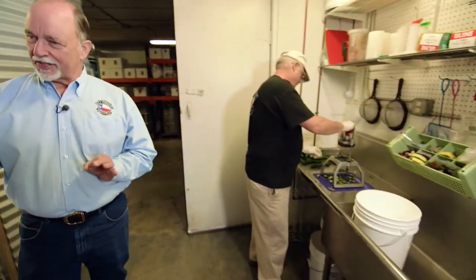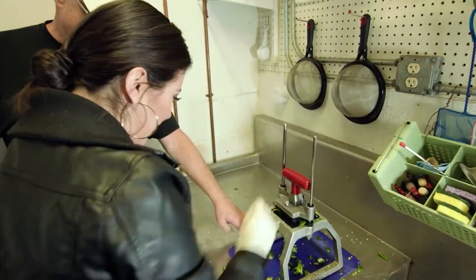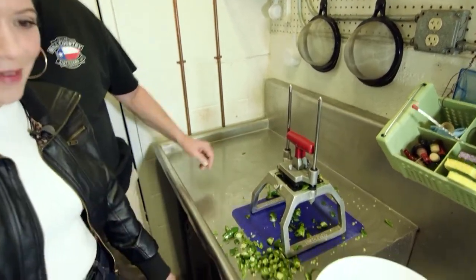We're on to the second dirty job of the day. Our other product is made from jalapeño peppers instead of cactus, so he will chop up by hand 100 pounds of jalapeños at a time. Whoever gets to enjoy that one — made with love.